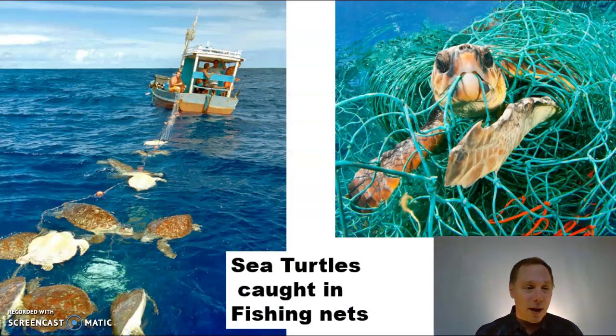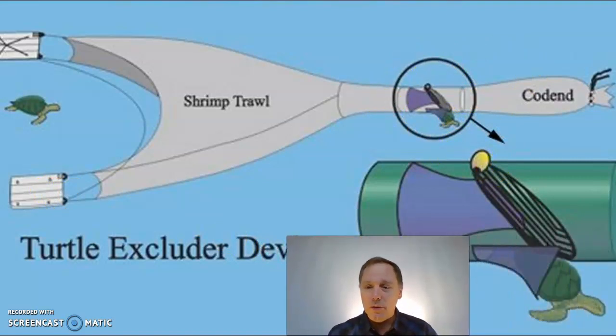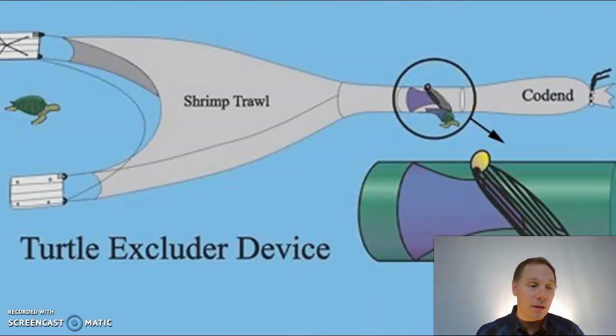Fishing nets are a big problem — turtles will sometimes get caught in them. What they've done is created a device called the turtle excluder device, which allows turtles to escape fishing nets.